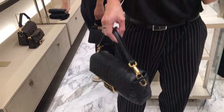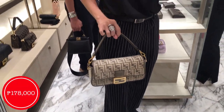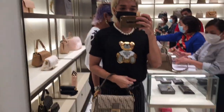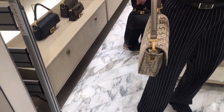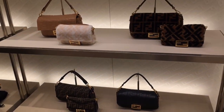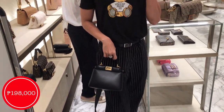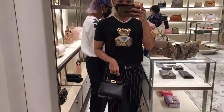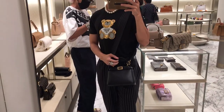Very beautiful Fendi baguette here — love the black and gold combination, always my favorite. We have the baguette in canvas version for 178k, which also looks nice. Love the neutral Zucca pattern — super gorgeous. We also have the Mini Peekaboo for 188k. This is one of the softest leathers I've touched — love it! The black and gold combo is just perfect.